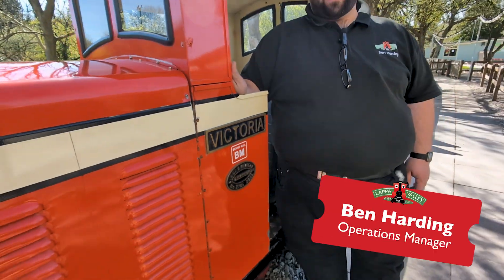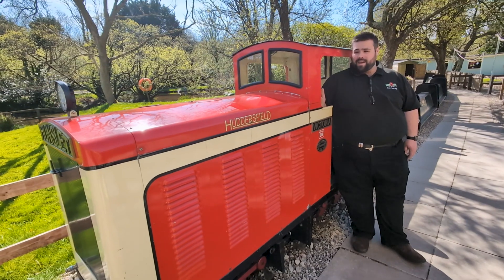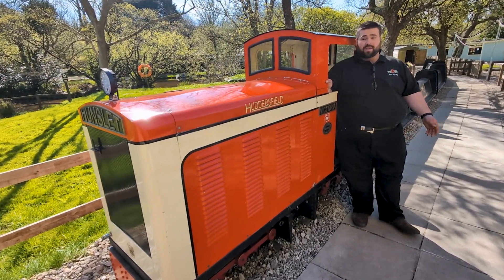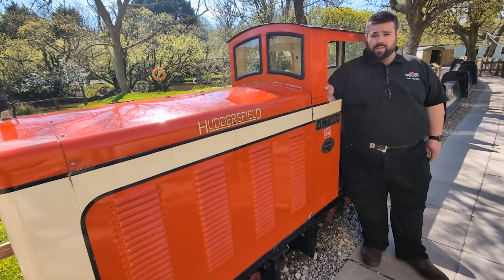Hello, you join me on the platform of the Lakeside Railway here at East Wheel Rose, and this is Victoria. Those of you who've visited us since 2020 up to last year may remember she used to sound a little bit like this.